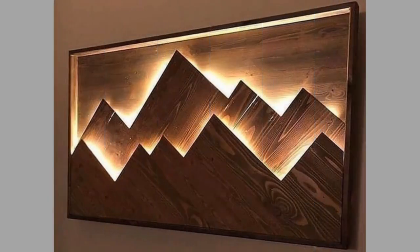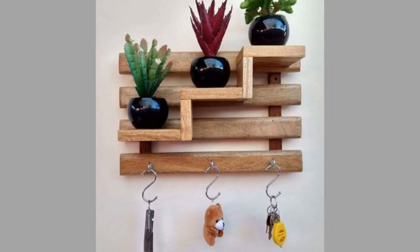Hello there, welcome to our channel. Today we have brought to you yet another collection of DIY wood wall decor and DIY wood wall art ideas. So, watch the video until the end to see these beautiful ideas and get inspiration.